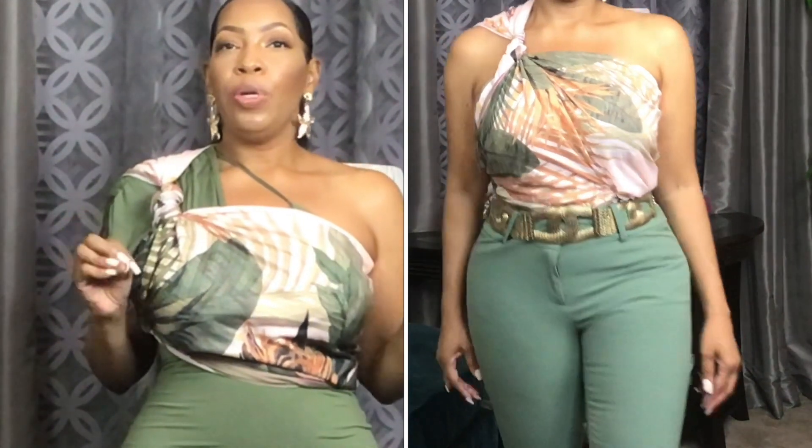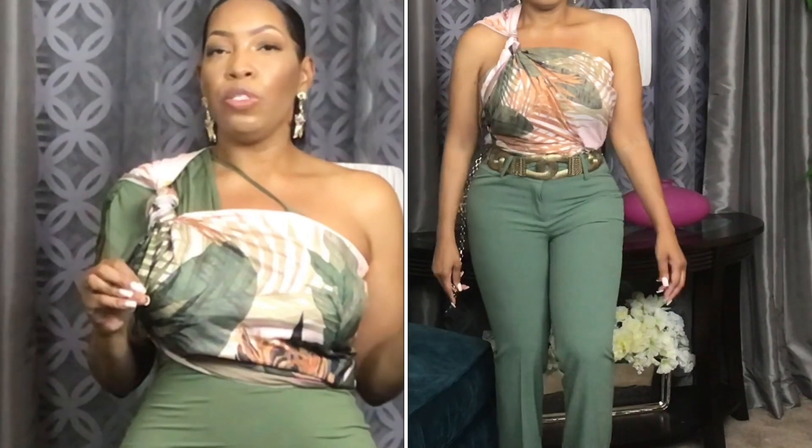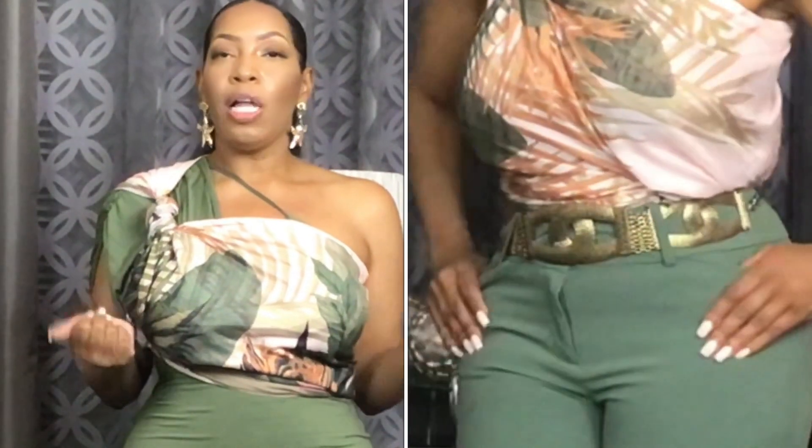I actually paired this with those green pants — also a dollar seventy-five since I purchased on a Friday. The gold chain belt you see was three dollars ninety-nine cents from the Goodwill. So you have a cute little scarf hack for under six dollars total — I hope that you all incorporate this in your wardrobe.